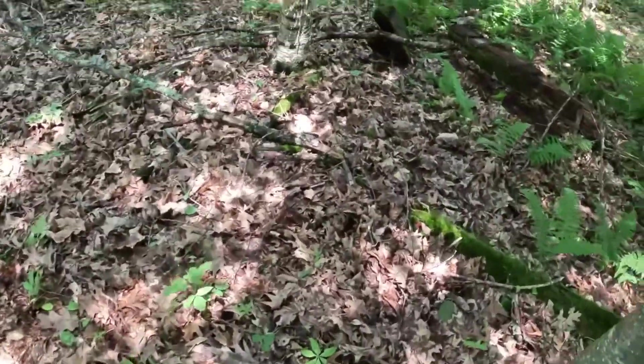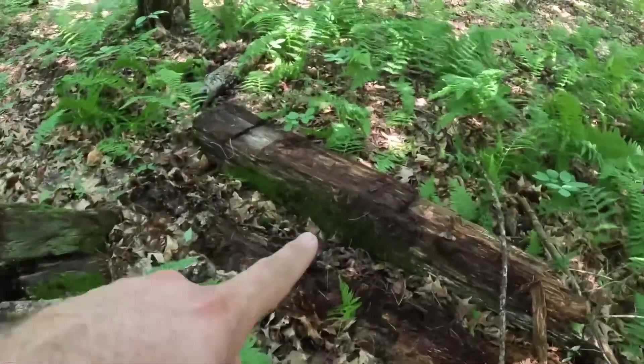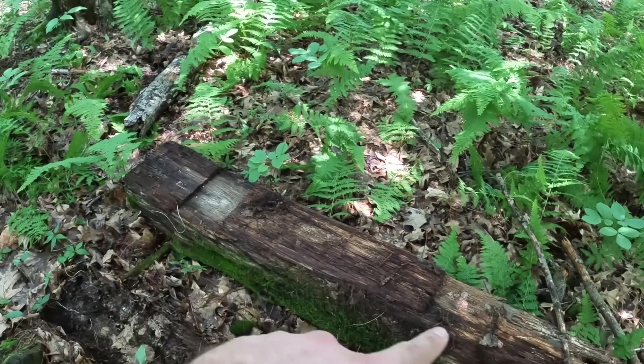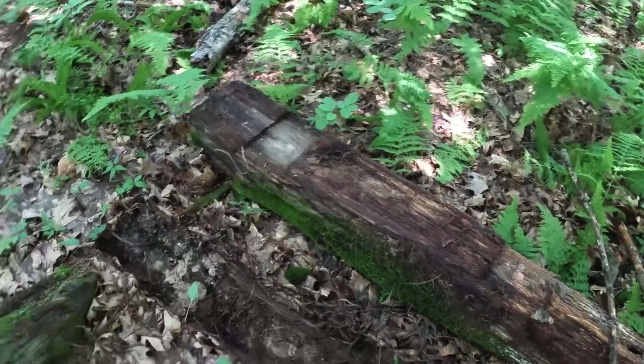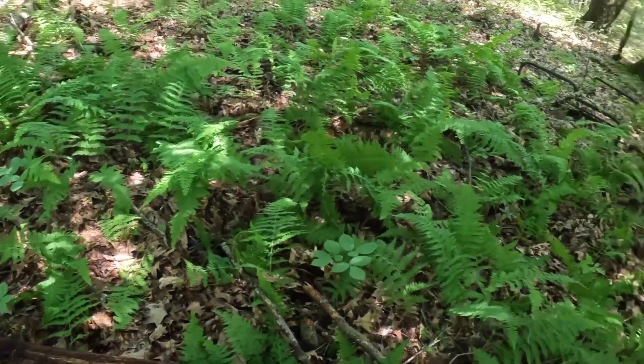Looks like there are some railroad ties right here — maybe they built a cabin out of some old railroad ties. There's definitely what looks like a railroad tie plate used to hold the train rail to the ties, so again, not sure if the cabin was built out of old railroad ties or not.